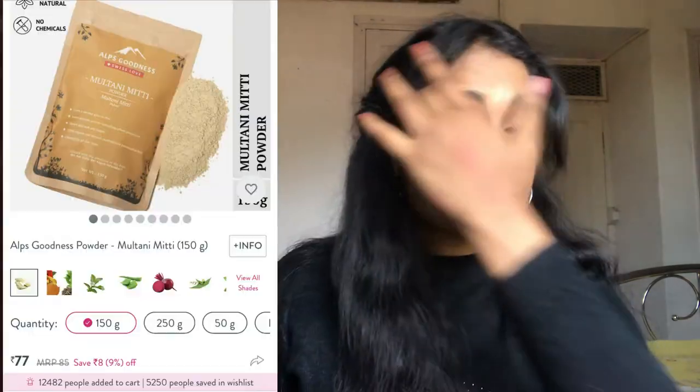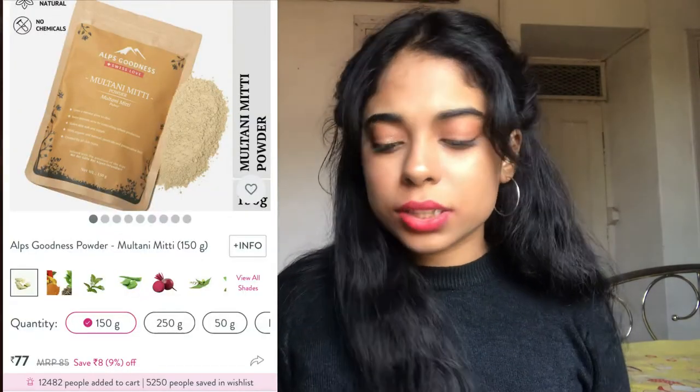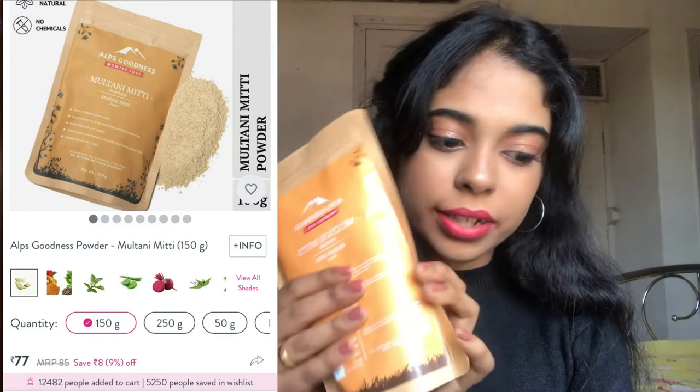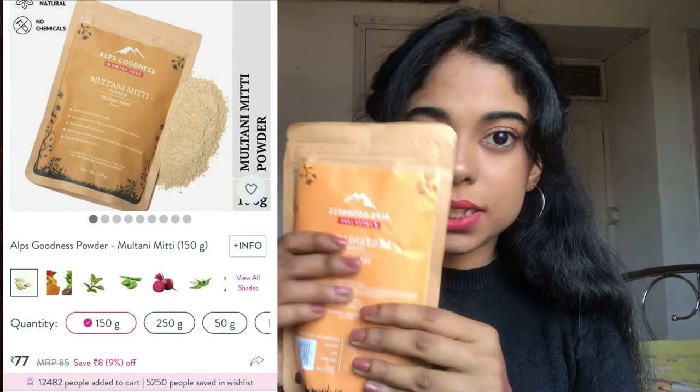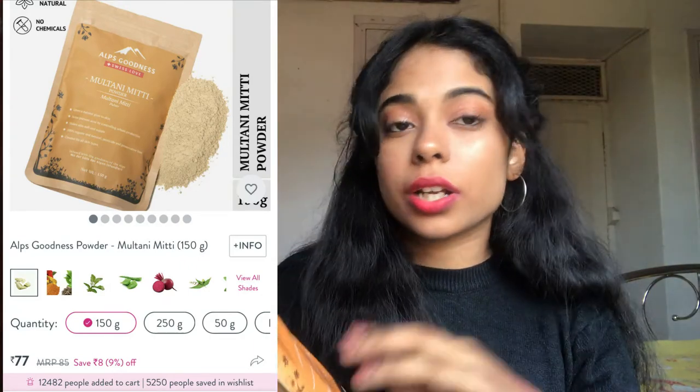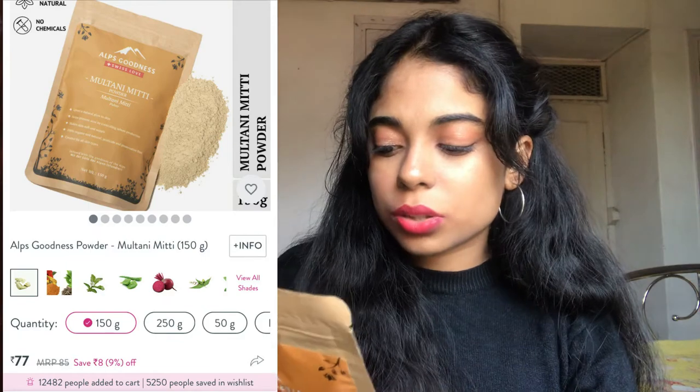Next are a few products for DIY. This is the Alps Goodness Multani Mitti — it has 150 grams and retails for 77 rupees. If you don't know about the benefits of multani mitti, it's really good for your skin as well as your hair. The benefits listed include a natural glow, preventing acne, being good for oily skin, oil control, and scalp cleansing.